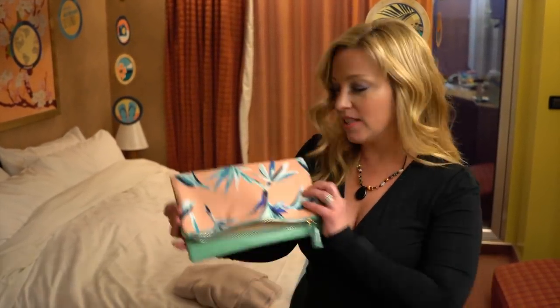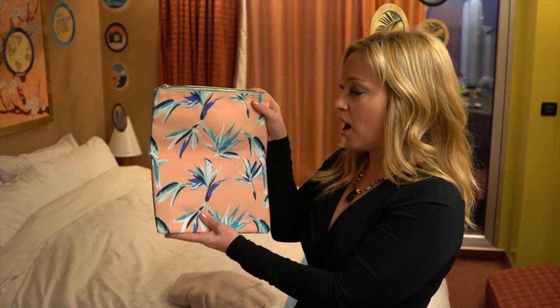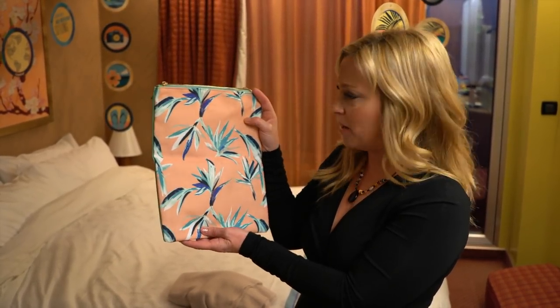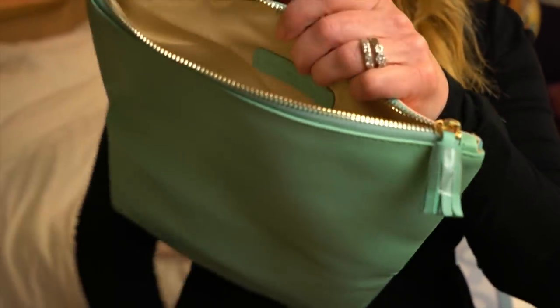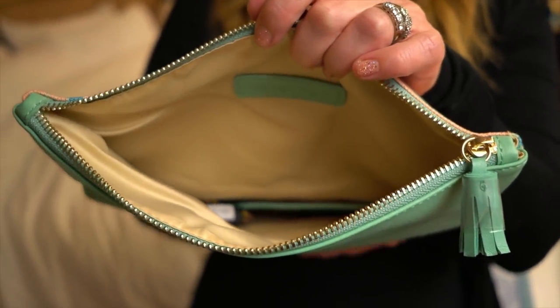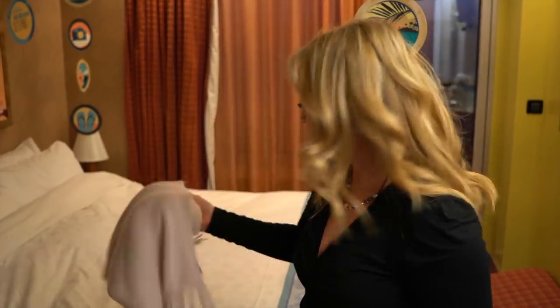My accessory tonight is an awesome clutch from my FabFitFun box — I believe from the spring season. It holds my lip gloss, lip scents, and room card. I'm also taking a scarf because I'm running a little chilly — it was a warm day but got really cold when we left Long Beach. I'm wearing a necklace I got from a beach vendor in Mexico a few years ago.